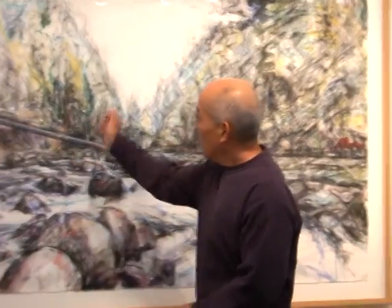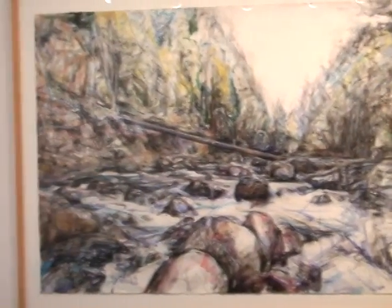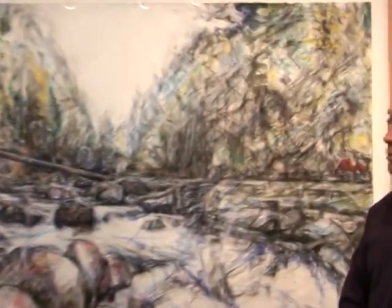Do you ever do anything smaller than these? You like to work larger? I like to work large because I get a chance to move my body and paint sloppy. Sometimes I do standard 22 by 30 watercolors, but most of the time I don't work very small.